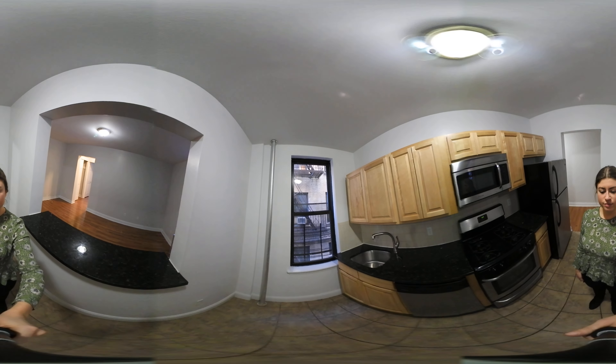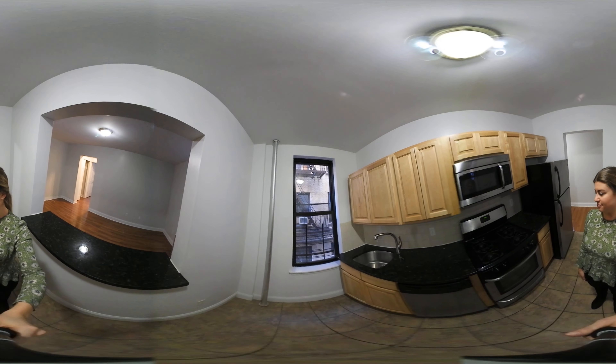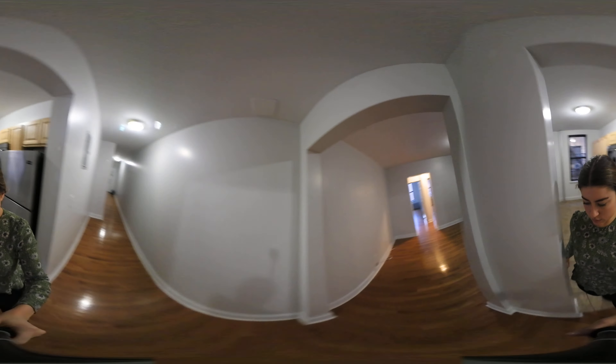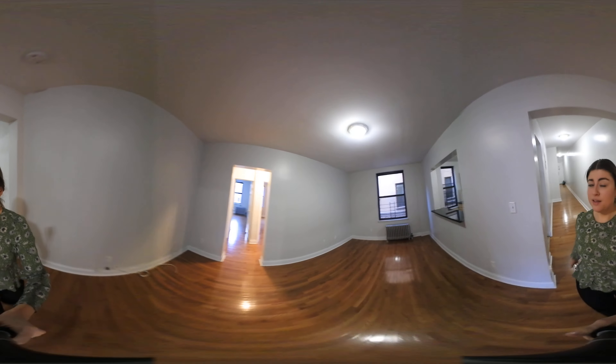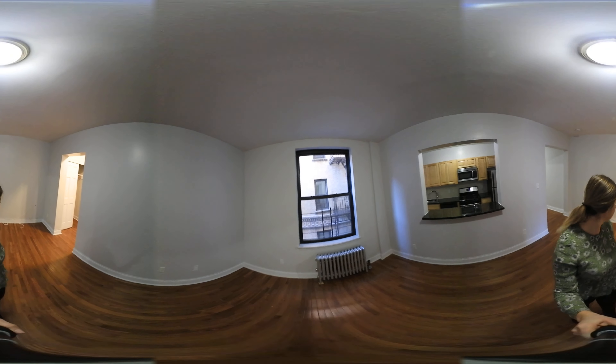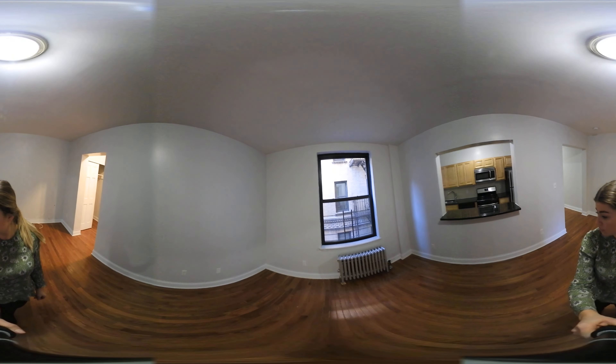And this breakfast bar. And there is a dishwasher. This is a very spacious living room — you could fit a lot of furniture in here. There are also outlets on every wall so you can choose where you put your electronics.